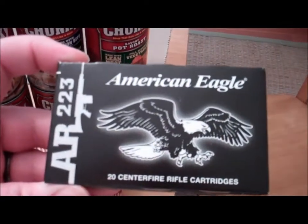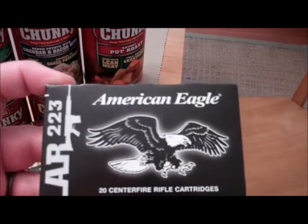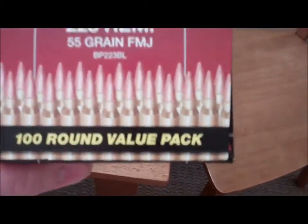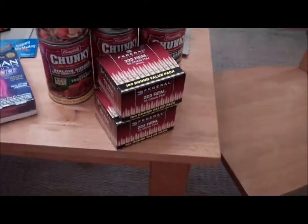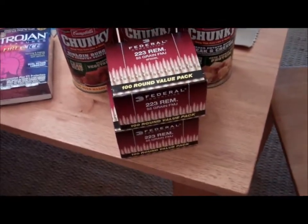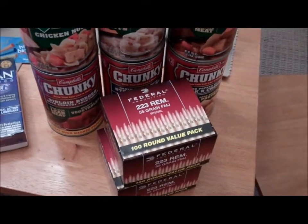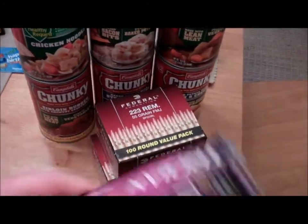I got some American Eagle — I figure this will do plenty okay in the M4 — and I know the Federal will too. So I got 200-round value packs this week with money I pretty much got for my birthday: 100 bucks here, 100 bucks there, 50 bucks there. And that's probably going to be target ammo.